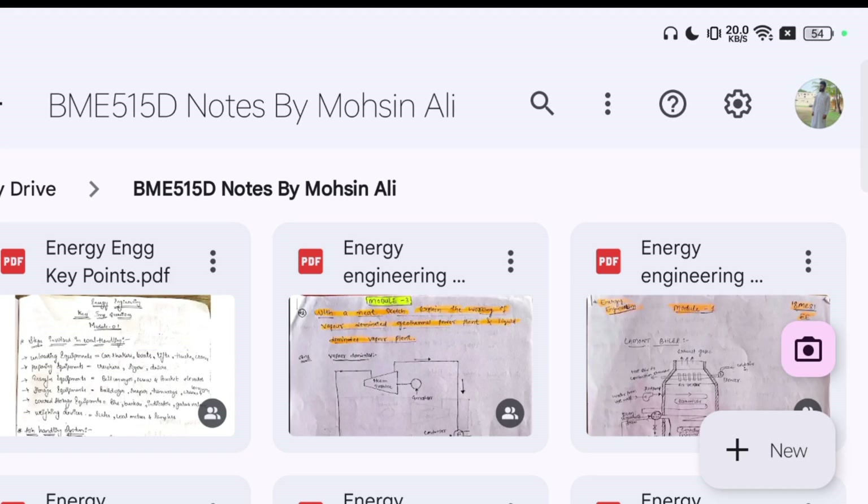Hello fifth semester mechanical engineering students, hope you are all doing well. I welcome you all again into another video. You still have three days to prepare this particular subject — BME515D, that is Energy Engineering. It is an easier subject, and I am damn sure you can not only pass it.